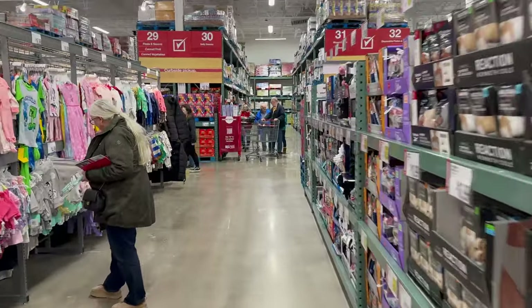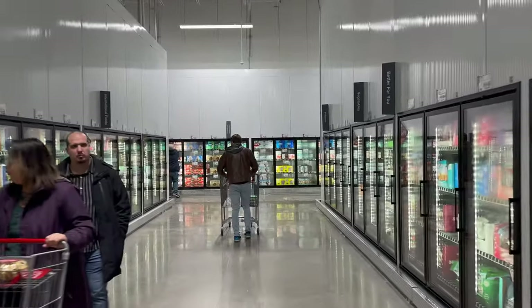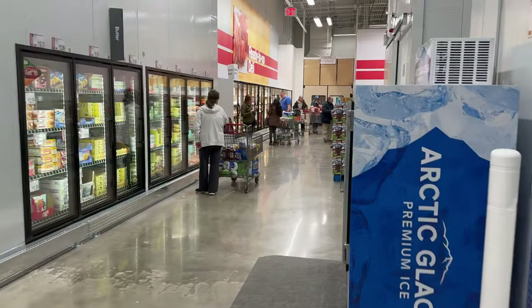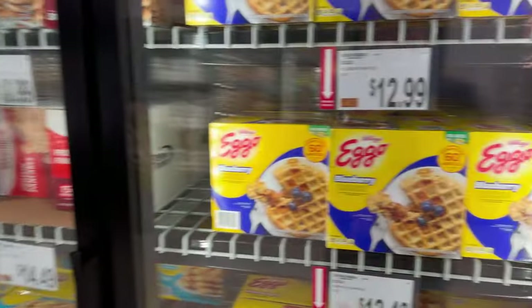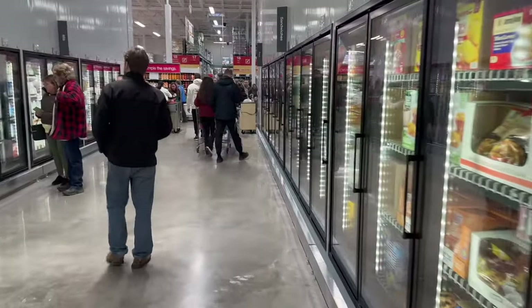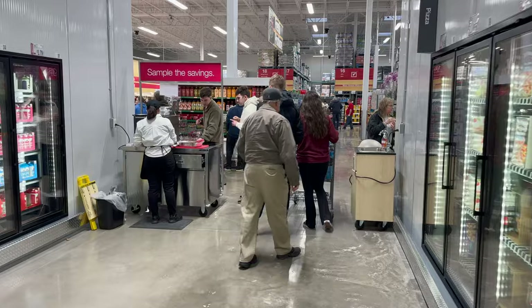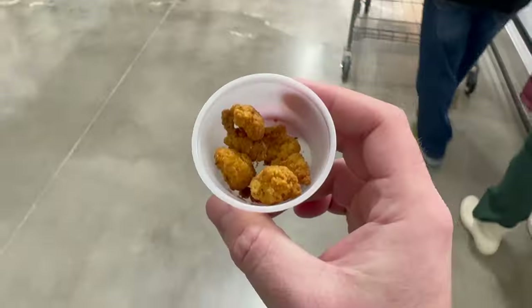Heading over to the grocery section now. My number one positive so far is that it's much better lit here than Sam's Club. We're in the frozen food section — got some icy pops over there. They've got eggs and milk down this aisle. Blueberry Eggo waffles, $12.99 for 60 — that seems like a great deal. I do have a membership so I might as well put it to use. Hot Pockets for $17. And just like Sam's Club, they have samples — looks like meatballs and popcorn chicken.